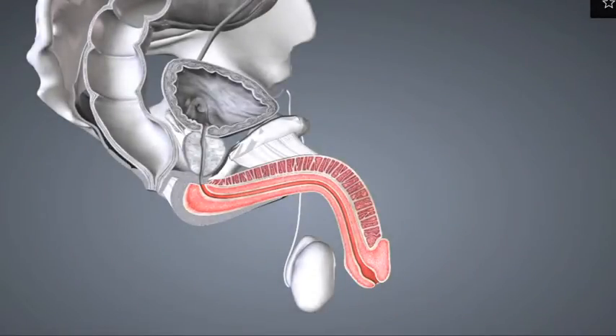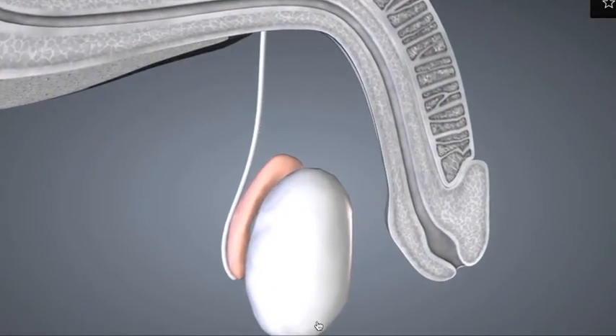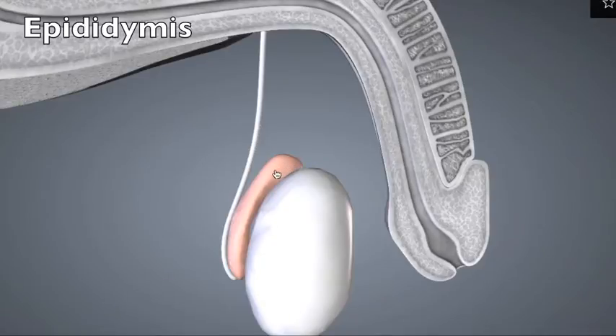We had previously talked about the production of sperm in the testes. Now we'll talk about some of the structures that sperm encounter after they've left the testes. Shown here in pink is the left epididymis. It contains tubes that leave the superior side of the left testes and travel back behind, posterior and inferior to the testes. It contains a coiled network of tubes that, as they store sperm, also subject them to maturation factors.